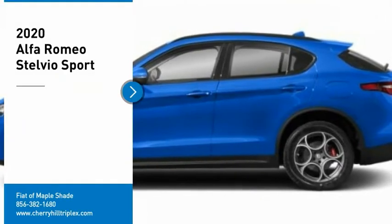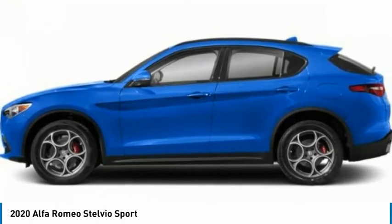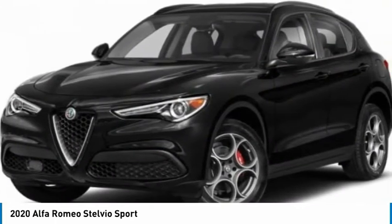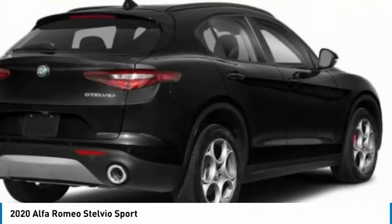Stop by and take a look at the 2020 Stelvio. The Alfa Romeo Stelvio provides all the handling you would expect in a performance car with all the functionality of an SUV. The Stelvio will deliver a total driving experience that is sure to make you smile.